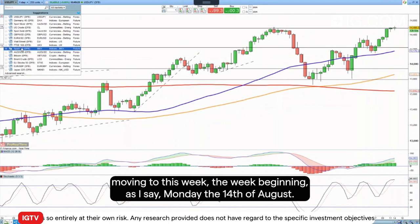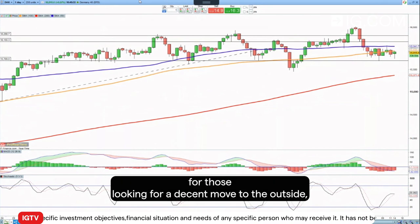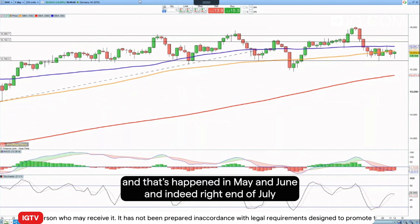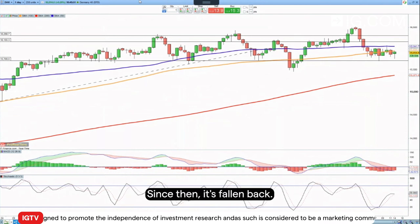Moving to this week, beginning Monday the 14th of August, we're looking at the DAX, which has been frustrating at best for those looking for a decent move to the upside. Every time you think it really is about to take off, it then drops back again — that's happened in May, June, and indeed right at the end of July. At the end of August the index did recently hit a new record high on an intraday basis, but since then it's fallen back.